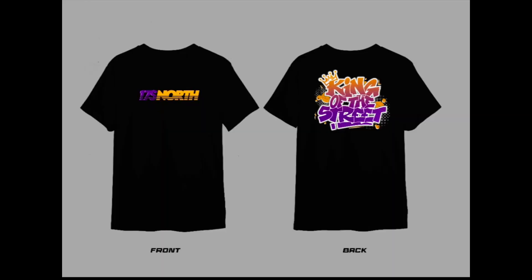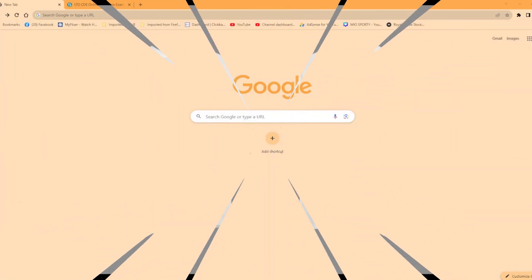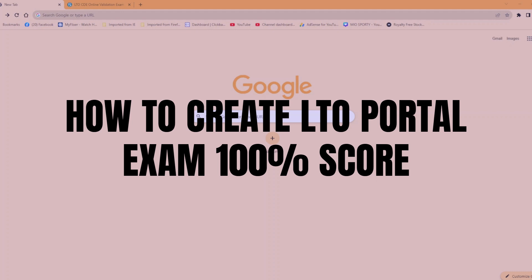This video is brought to us by King of the Streets Clothing. Hello, magandang araw mga addicts sa motor.